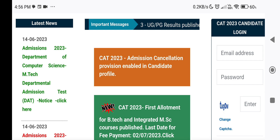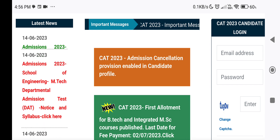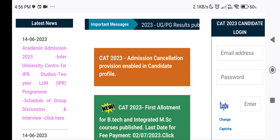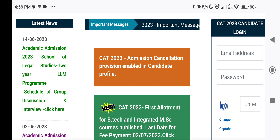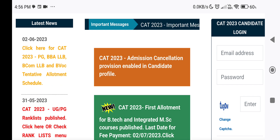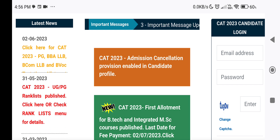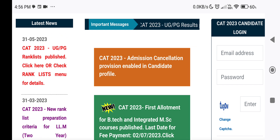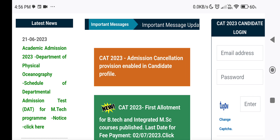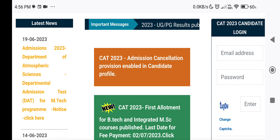If you don't have any other allotments, you can continue to delete lower options. If you delete it, don't miss the last date for fees. The cancellation is important. The lower options registered by the candidate who has received allotment will be cancelled without intimation.